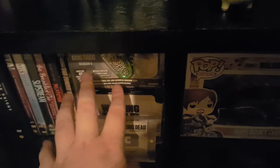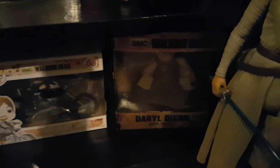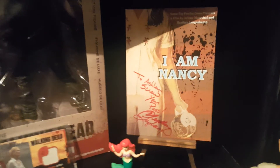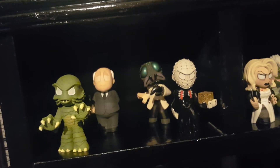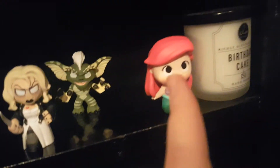My Walking Dead dog tag case — all my dog tags are in there. My Andrea wardrobe piece. My Daryl Dixon on Chopper pop, the vinyl figure. Mystery Mini of Daryl. Another Daryl figure. The Fly, Pinhead, Tiffany, and Spike from the Gremlins. And then there's Ariel. And that's just a candle.